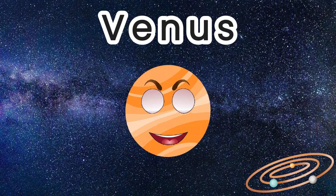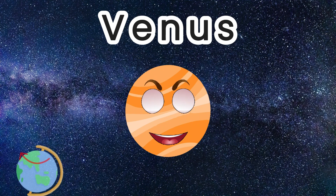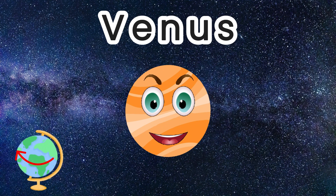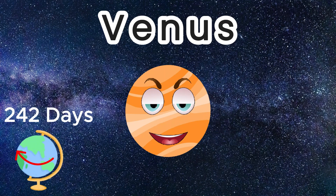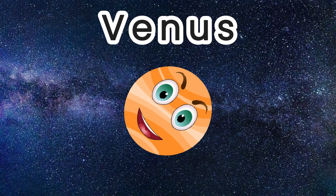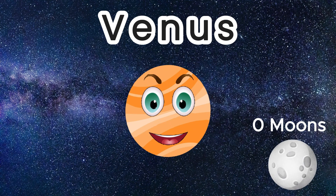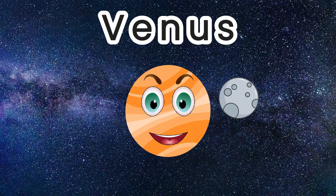The orbit around the Sun for Venus is 225 days. However, it takes Venus longer to rotate on its axis than to complete one orbit around the Sun — 243 Earth days to rotate once. It also spins backwards in rotation. Venus has no moons, though it is thought to have had one millions of years ago that is believed to have crashed into it.